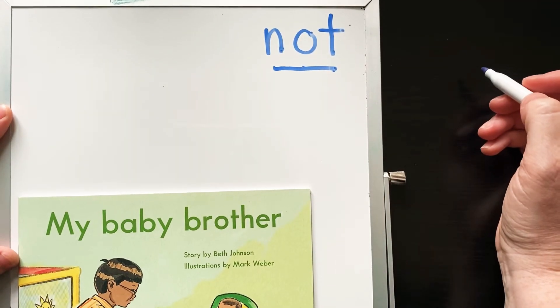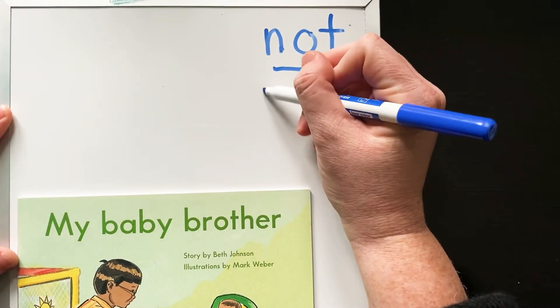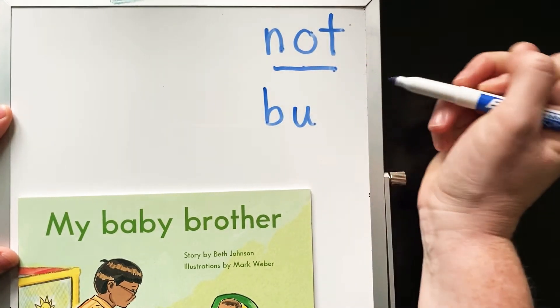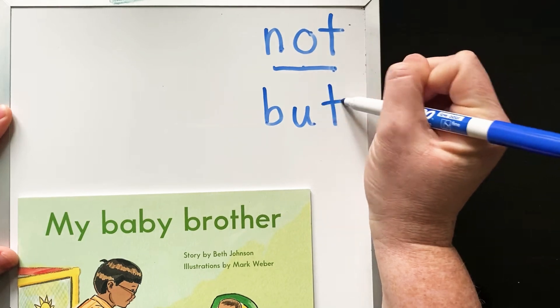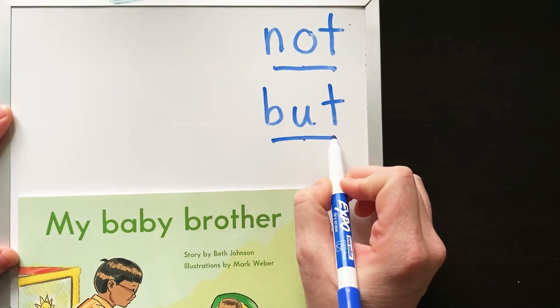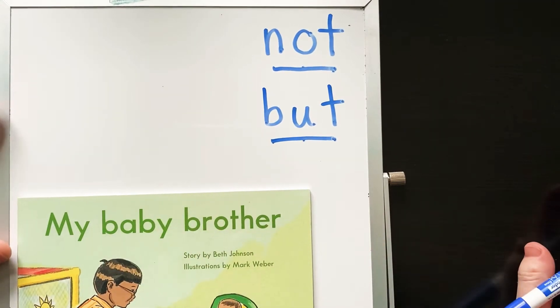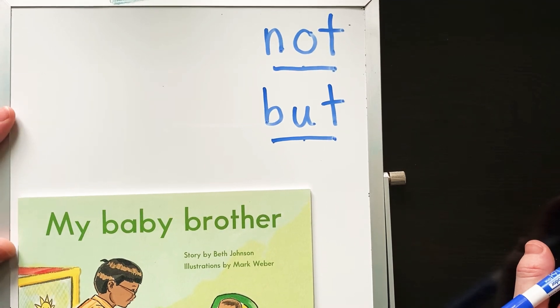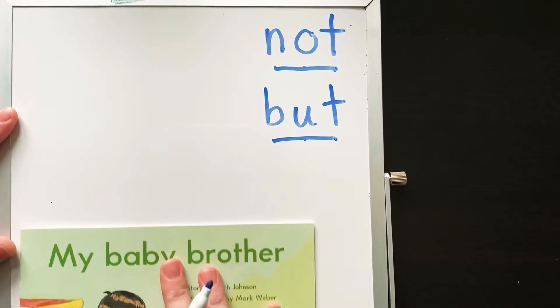Another word we might see that we need to sound out is... B... uh... T. But. Now, the 'but' isn't like our butt — it's not our behind. It's 'but' like, oh, I want to go to the store or I want to go outside and go for a walk, but it's raining. It's that type of but.